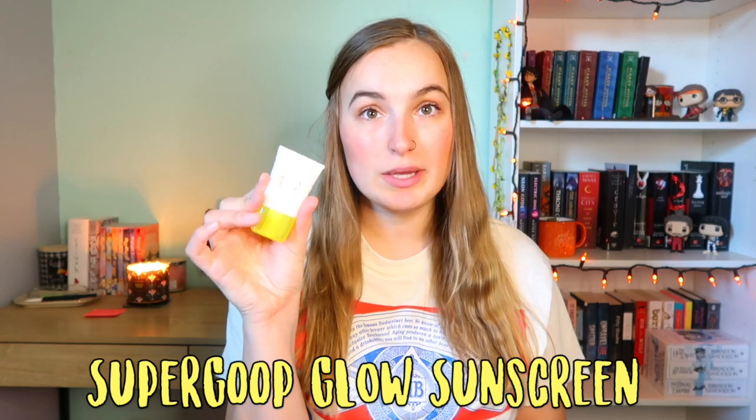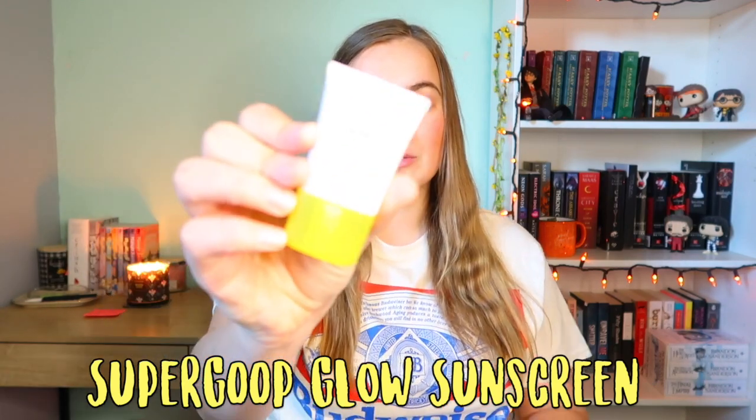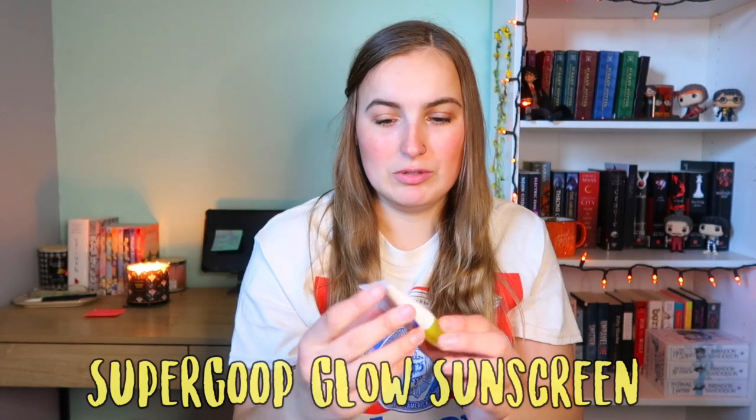Next is my Supergoop Glow Screen sunscreen. There's really no way to mark this. I've used it about four times this month already, which is really good for me. My problem is that I don't wear makeup every single day, but now that it's getting really sunny I'm going to wear this. My last few videos I've been wearing it and loving it. I've got to use it up — it's going on a year of having it.